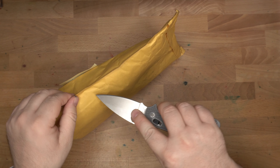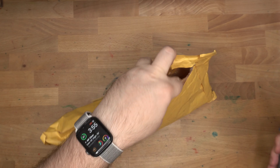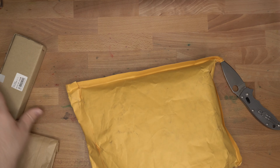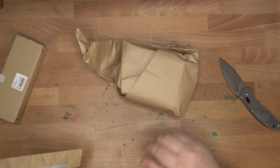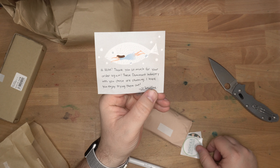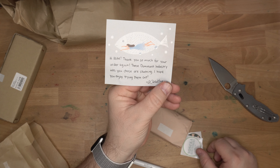Let's get in here. I'm going from the top — several little parcels. Let's open this little bag first. I'm not sure what's in here. This is all stuff I ordered. They did offer to give me a couple of samples of things that were sold out, so that might be what we have here. The note reads: 'Hi Mike, thank you so much for your order again. The Dominant Industry inks you chose are stunning. I hope you enjoy trying them out. Christine.' I love these little notes. We have a couple of Yoseka Stationery stickers — always good.